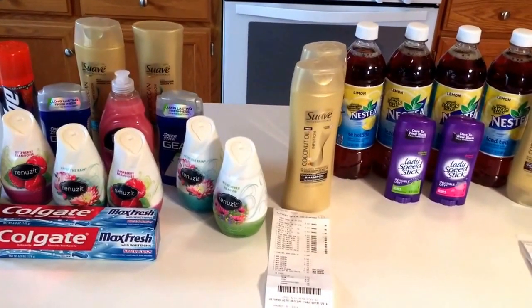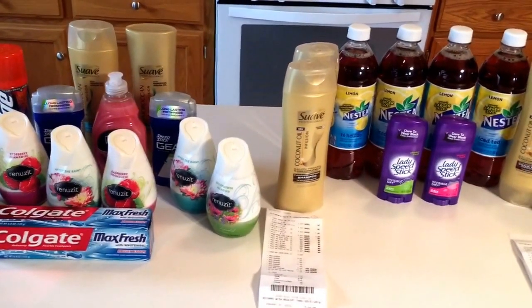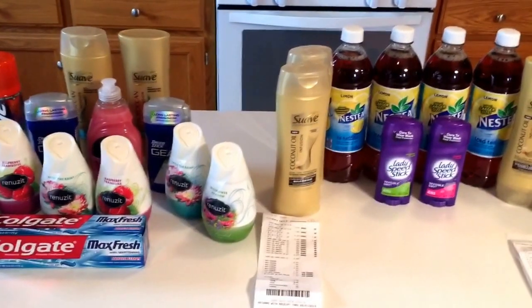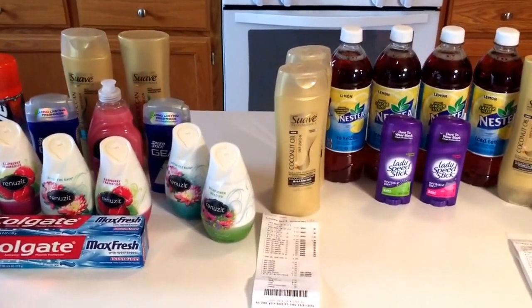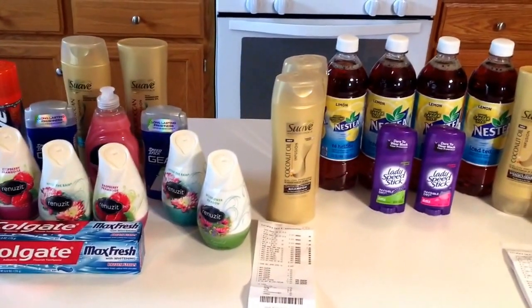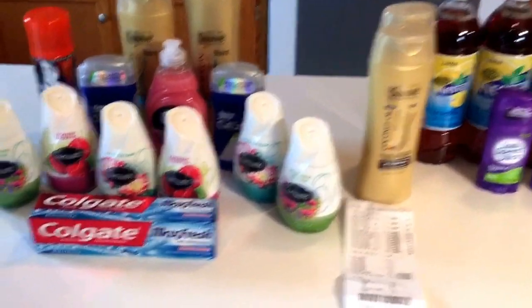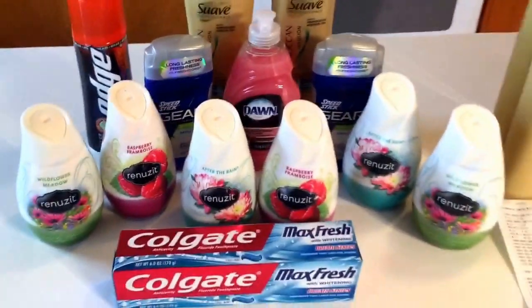The deals were super easy at CVS — nothing complicated. Two transactions that I will show you from start to finish, what I paid out of pocket. I started with a $10 ECB last week from the Tide deal. So let's get started in transaction number one, which is everything that you see here.